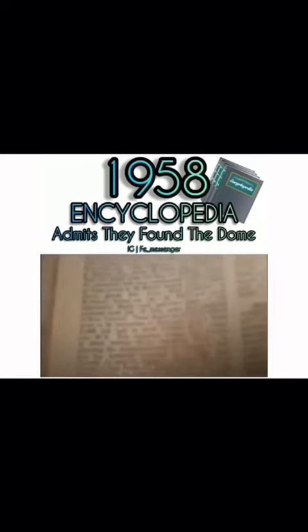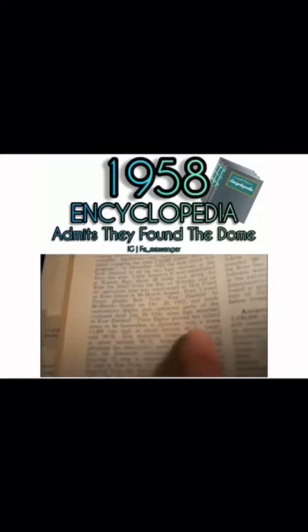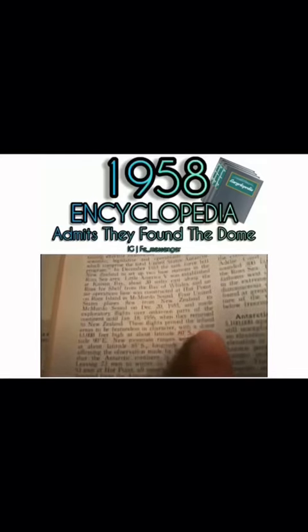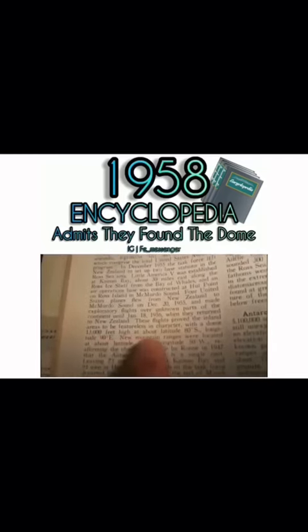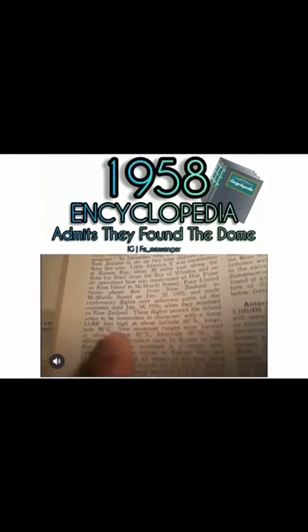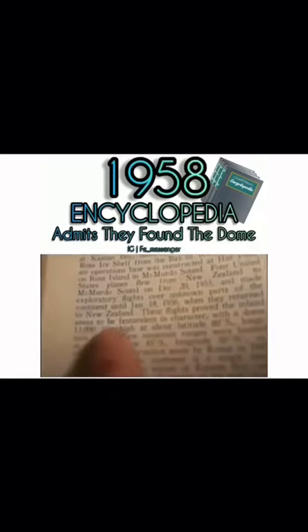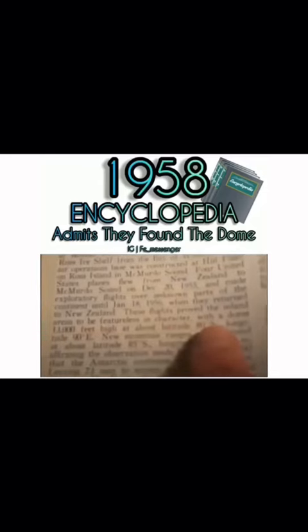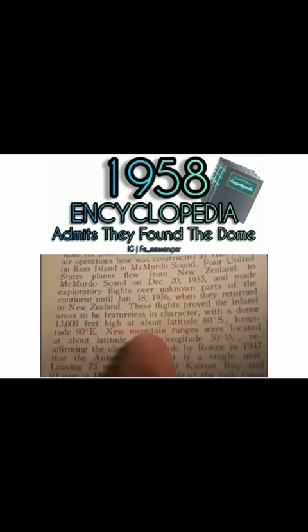You won't find this in the new encyclopedias because the governments banned them. What I want you to notice right here is how it says the flights proved inland areas to be featureless in character, with a dome 13,000 feet high at about latitude 80 degrees south, longitude 90 degrees east. I'm going to zoom in for you so you can take a really close look at that.